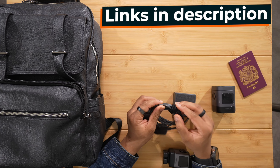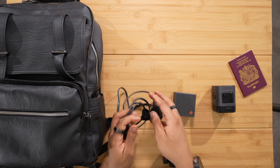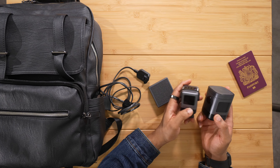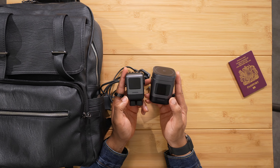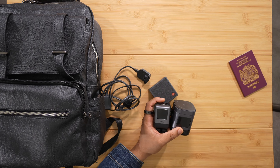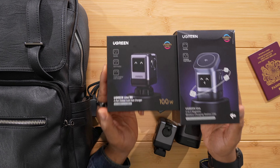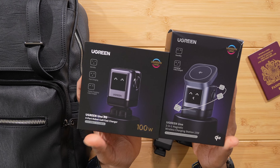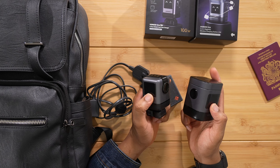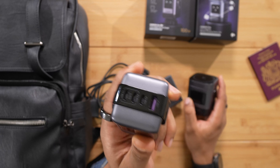I'm going to leave links to all of these in the description below, so if you want to get some really average dude tech you can as well. The first thing I'm going to show you is actually from one of the sponsors of today's video — this is the new UGreen Uno series. We have the UGreen Uno RG and the UGreen Uno wireless charger here.